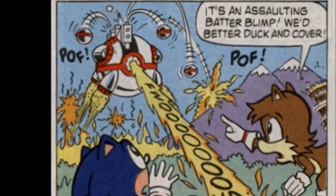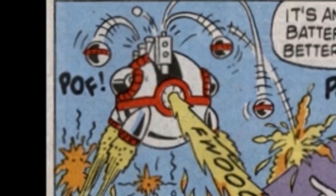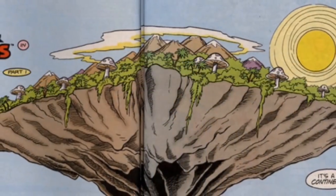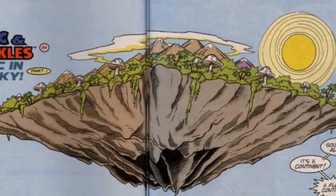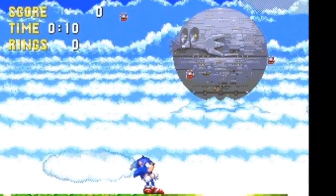I say semi-adaptations because elements from the games were incorporated into those stories to varying degrees. However, there was one major element from both Sonic 3 and Sonic & Knuckles that did not appear in these two adaptations — and it was the major focus of the games: the Death Egg.